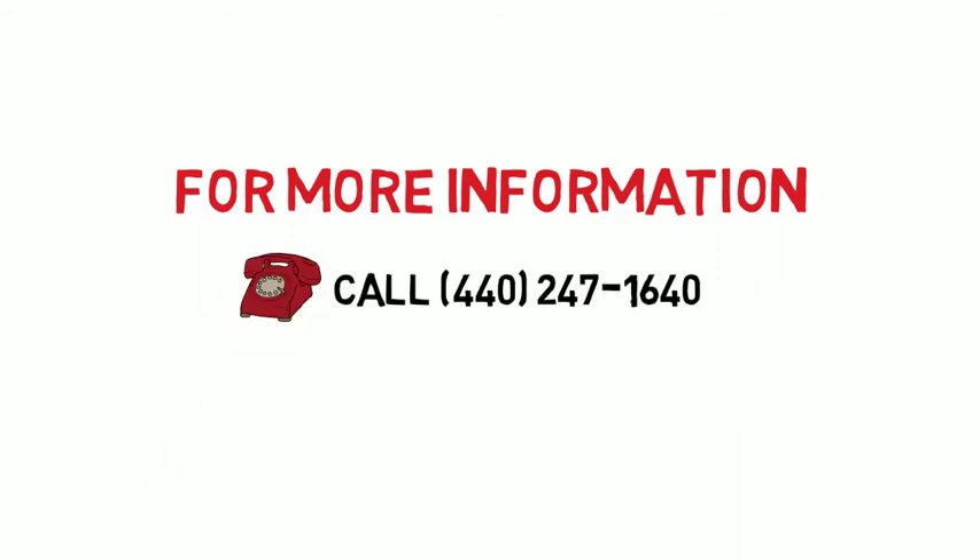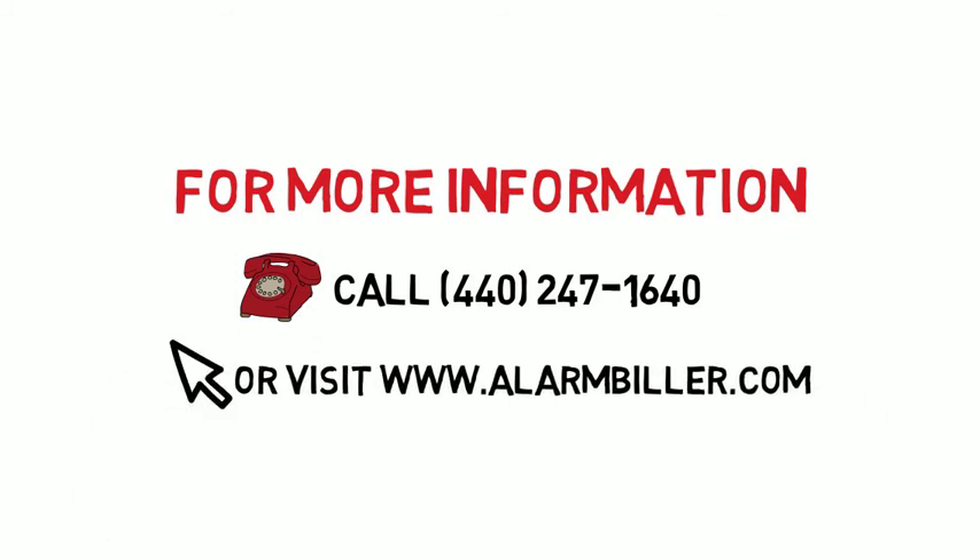For more information on Alarm Biller, call 440-247-1640 or visit www.alarmbiller.com.